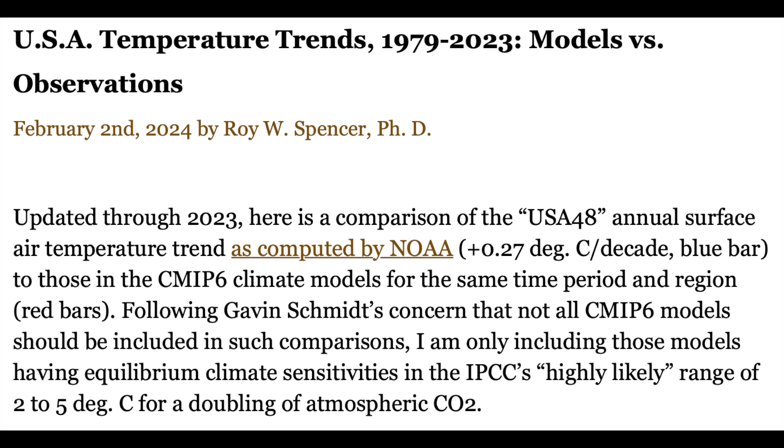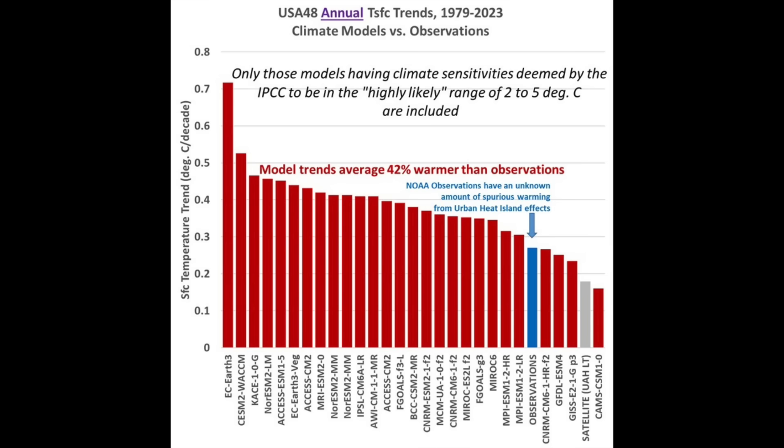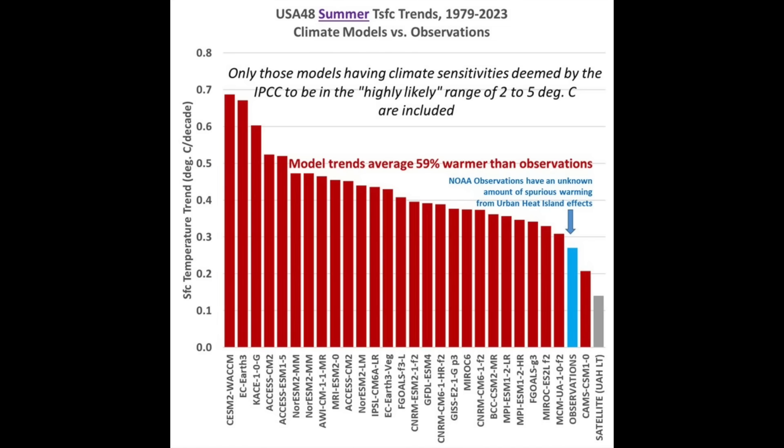Up next, we've got Dr. Roy Spencer, and this will hit hard, especially for those who read his article last week. There is an enormous difference between the models, the ground observations, and the satellite observations. The actual observations are the blue and gray bars, and the red ones are the climate models. There is quite the disparity there, and it doesn't even factor in the urban heat island effect.